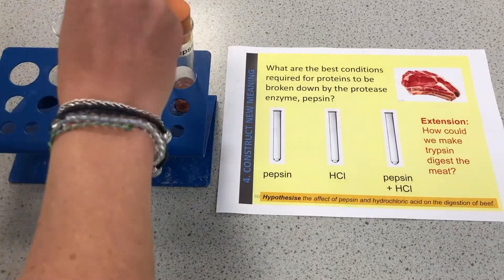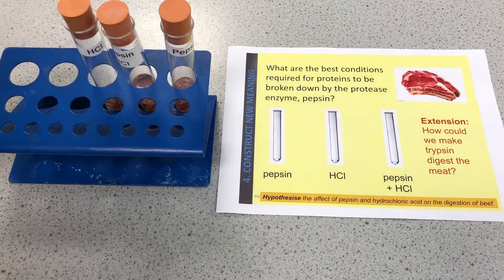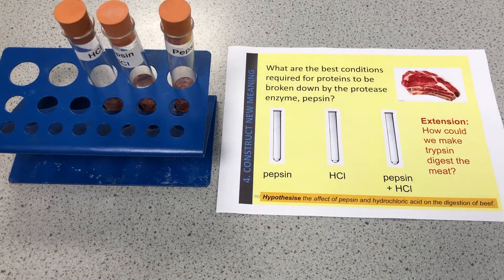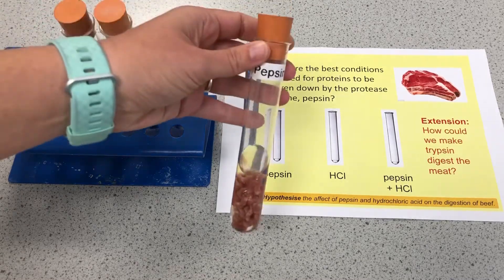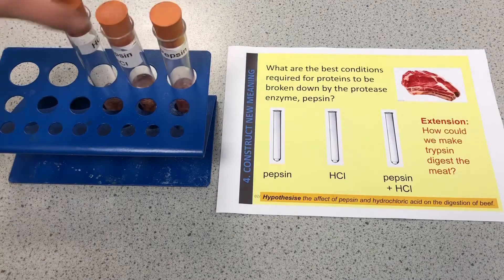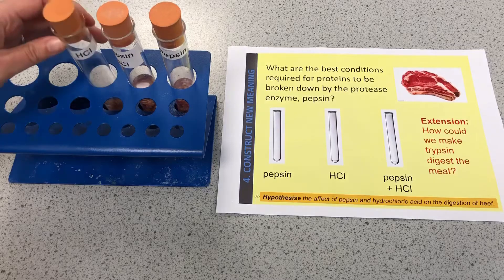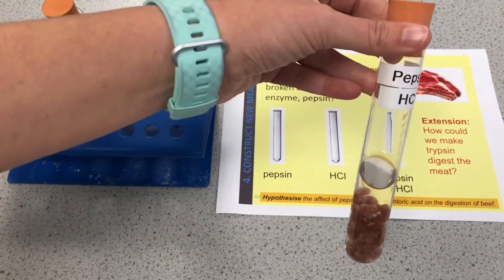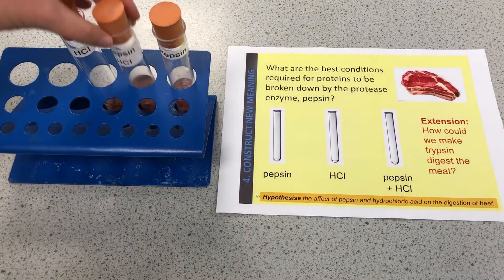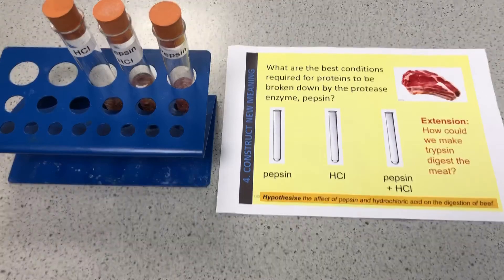Then we'll review them. The question is: is it really important to have that hydrochloric acid in the stomach? Will the pepsin digest the meat on its own, or will the acid digest the meat? Or does the pepsin need the hydrochloric acid in order to digest the meat? We'll leave those and the second part of the video will be in a couple of weeks.